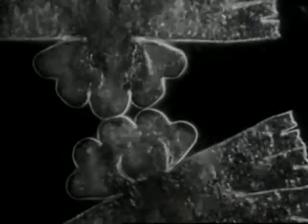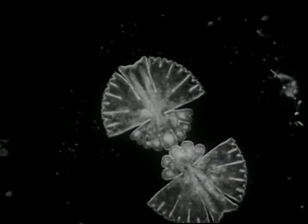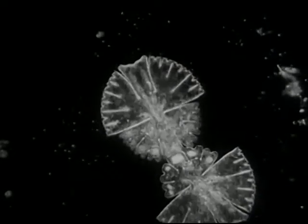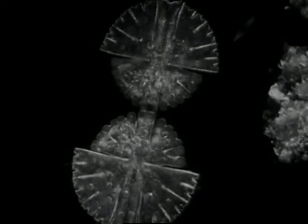And here is one of nature's deepest mysteries — the process of reproduction speeded up by the camera. This one-celled plant, a desmid, splits, and each half grows to match its counterpart in a wonderful demonstration of symmetry in nature.